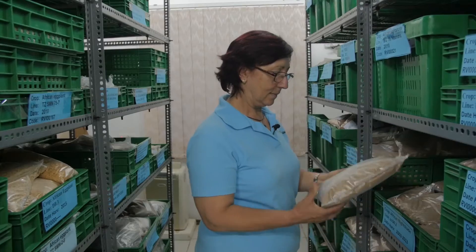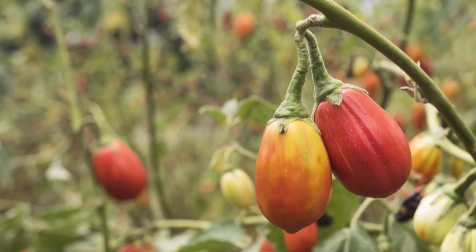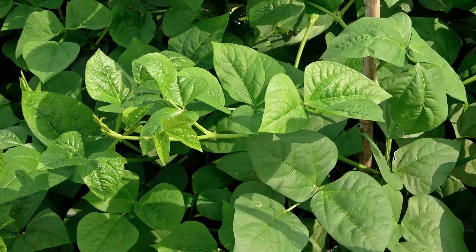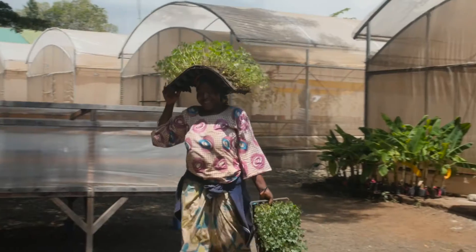The biggest collections are from African eggplant, rosella, okra. After them are amaranth, African nitrate, cowpea, spider plant, and many others with fewer accessions.